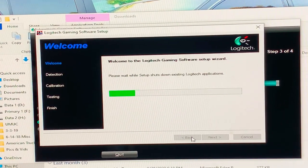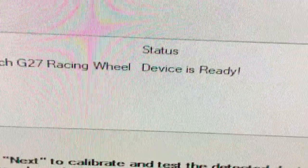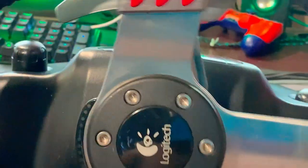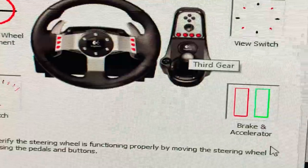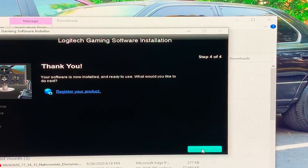It does not see it initially, so I connect it. Now it detects — click next to the G27 wheel test. At first it was not detecting the steering wheel because the Windows driver was interfering. Testing first, second, third, fourth, fifth gears — everything checks out. Click OK, skip the readme, and hit finish. We are good to go.